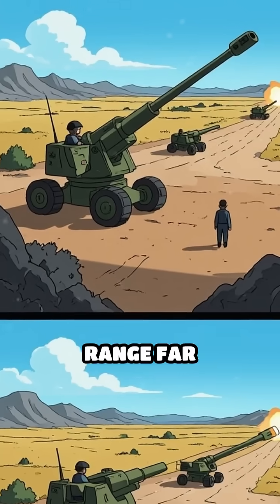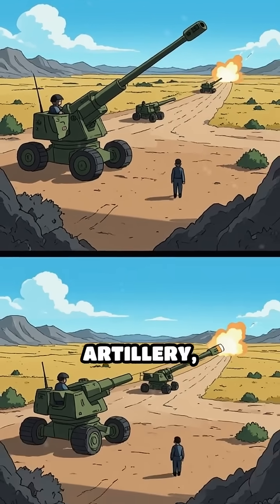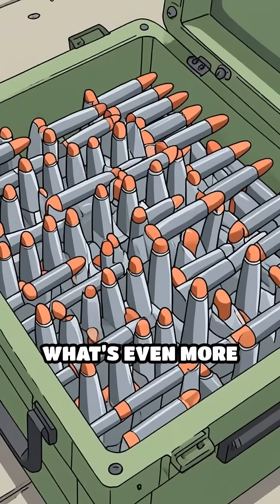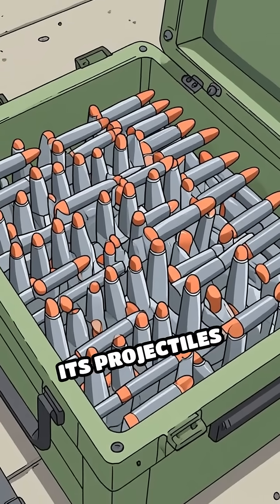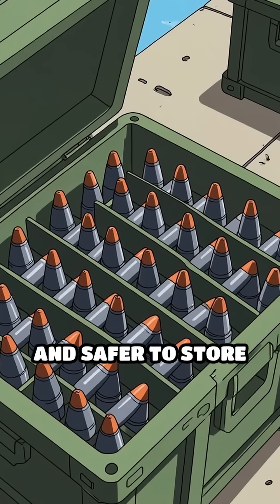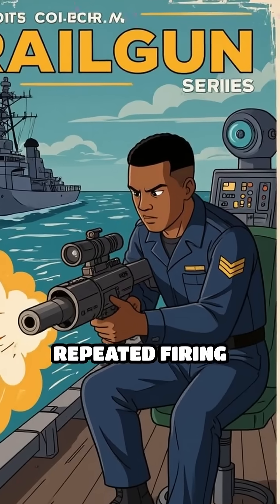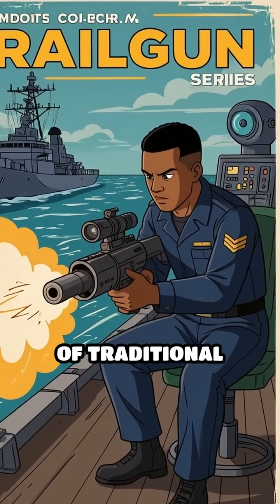The railgun's range far outclasses conventional artillery, reaching distances of up to 100 miles. Its projectiles are cheaper, smaller, and safer to store than explosive shells, enabling rapid, repeated firing without the risks of traditional munitions.